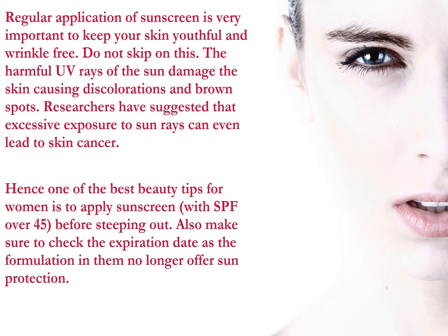Regular application of sunscreen is very important to keep your skin youthful and wrinkle-free. Do not skip on this. The harmful UV rays of the sun damage the skin causing discolourations and brown spots. Researchers have suggested that excessive exposure to sun can even lead to skin cancer.